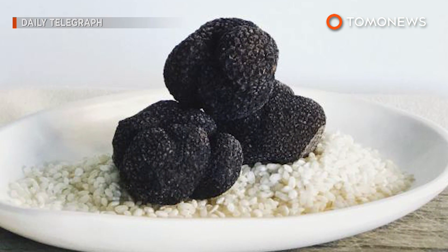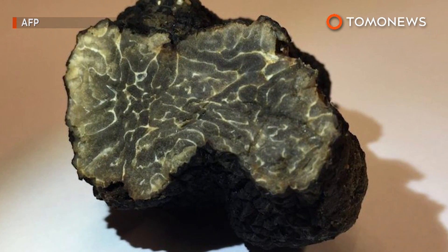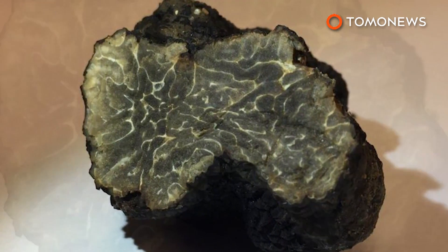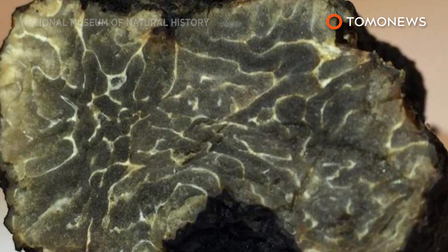Truffles are typically dug up by specially trained dogs or pigs. The type of truffle found in Paris isn't the most prized, but it still goes great with scallops, sausage, or potatoes. The 25-gram winter truffle was taken to the National Museum of Natural History.